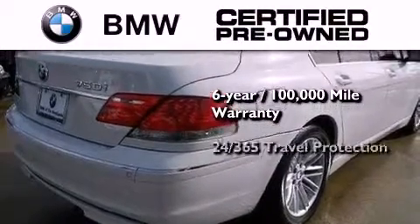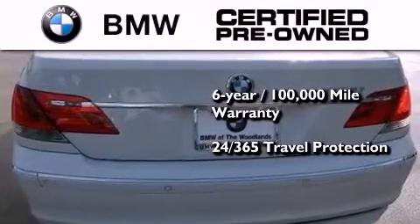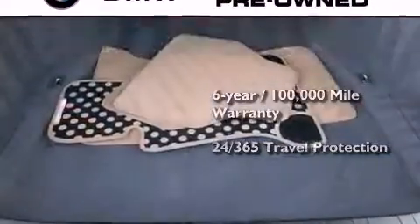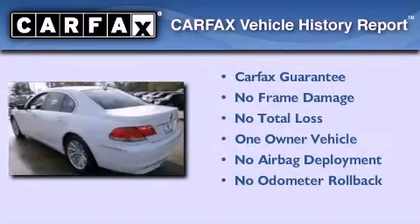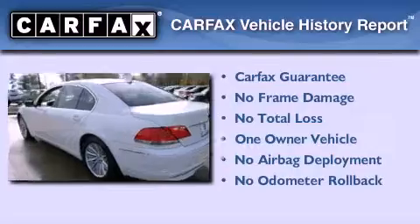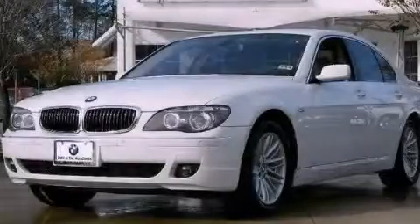It comes with travel protection 24 hours a day, 365 days a year, even if you're not the one driving. This BMW has had only one owner and it qualifies for the Carfax Buy Back Guarantee. We invite you to contact us today to learn more about this vehicle.